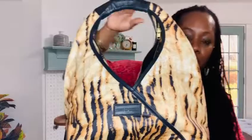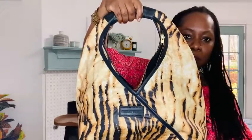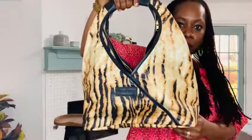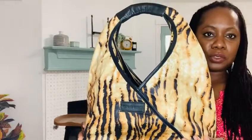I actually thought this one was going to be smaller because of its shape and design. I thought it was going to be more of a clutch-sized bag, but it's actually more like a medium-sized tote I would say. I'll take some pics so you can see. It's got a lot of capacity and a pretty substantial size.